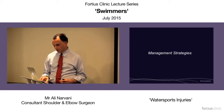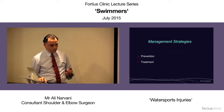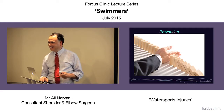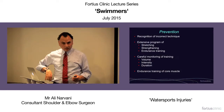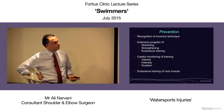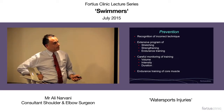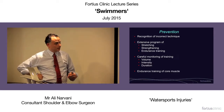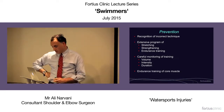What should our strategies be to manage these patients? Prevention is the main thing — prevention is a lot easier than treating the problem once it exists, so one should take prevention more seriously. It involves recognizing incorrect technique, extensive programs of stretching, strengthening, endurance training, careful monitoring of training, and addressing core muscles.